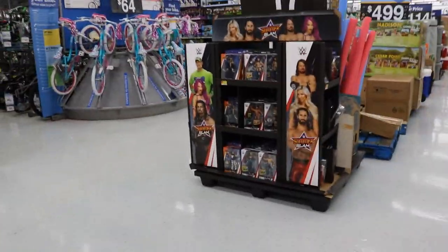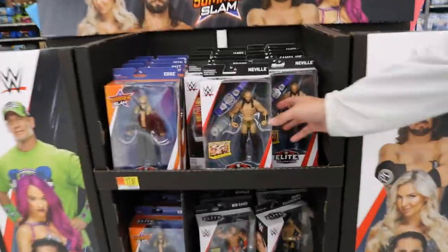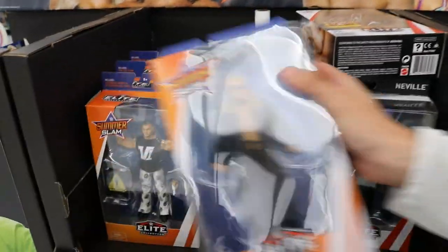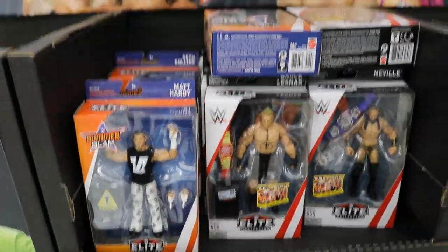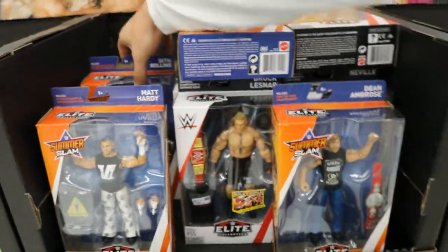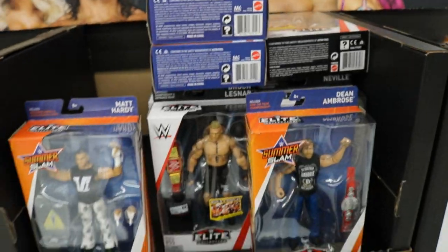Oh snap, ladies and gentlemen, look what we got already. In the middle we got a SummerSlam set up right here. Got Elite 55 Neville - I've never even seen this in person, that looks freaking sweet. I'll probably grab that. We got the new SummerSlam Elite, it's got Edge, we got Matt Hardy. I'll probably grab another one of these, looking freaking beautiful. Got Dean Ambrose - not much to this figure, so I'll probably pass on this one. Seth freaking Rollins, I'll probably grab this one, make my second Seth Rollins.